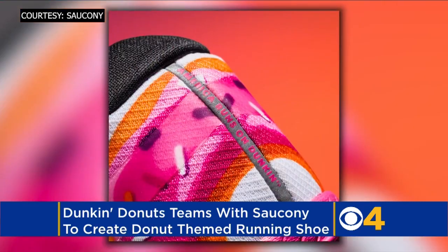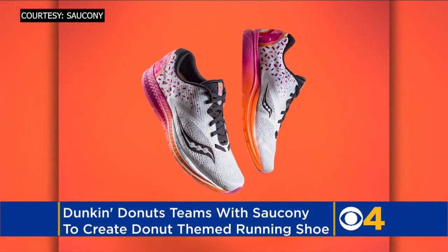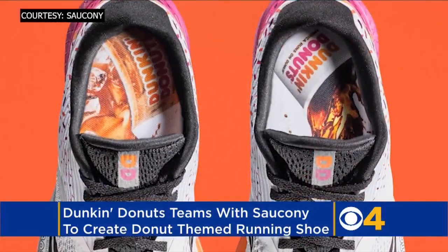It has a strawberry frosted donut on the heel and colorful sprinkles on the side, along with a Dunkin' logo on the tongue and hot and iced coffee in the sock liner.